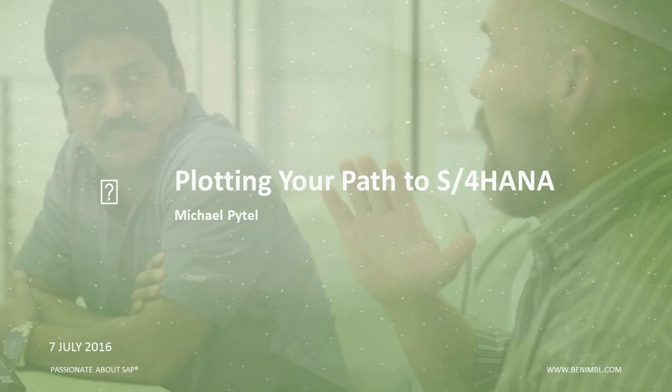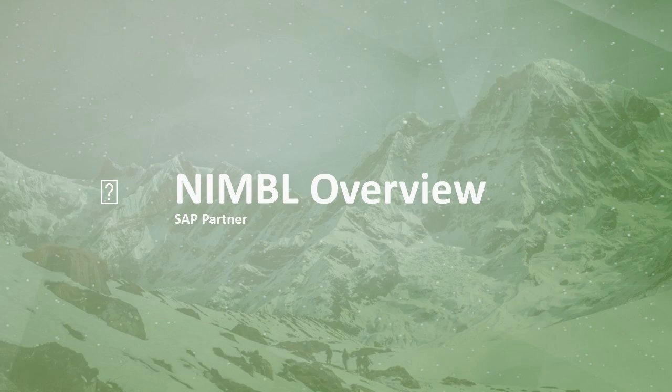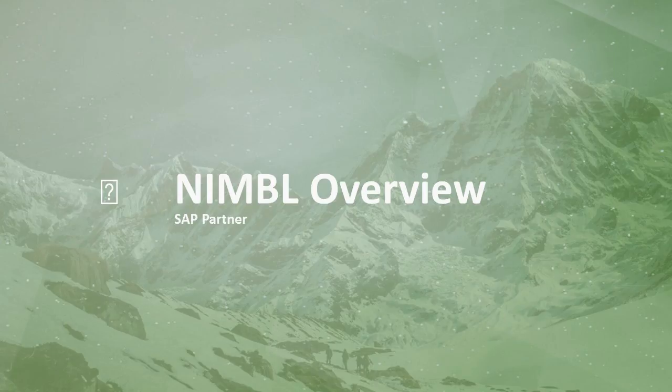We are SAP technologists. Our consulting business, which is 50% of our work, delivers SAP projects both technical and functional, while our Denver-based SAP managed services, the other 50%, supports both Fortune 1000 and mid-market 24-7 across 20-plus skill sets.